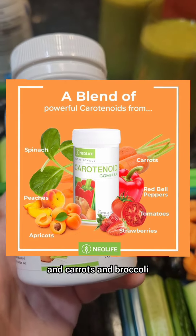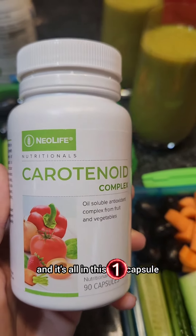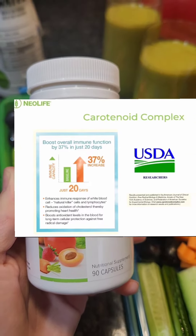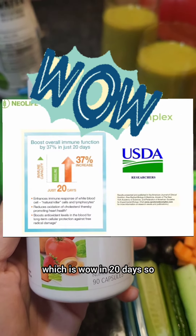carrots and broccoli, and it's all in this one capsule. And it will increase immunity by 37% — which is wow — in 20 days.